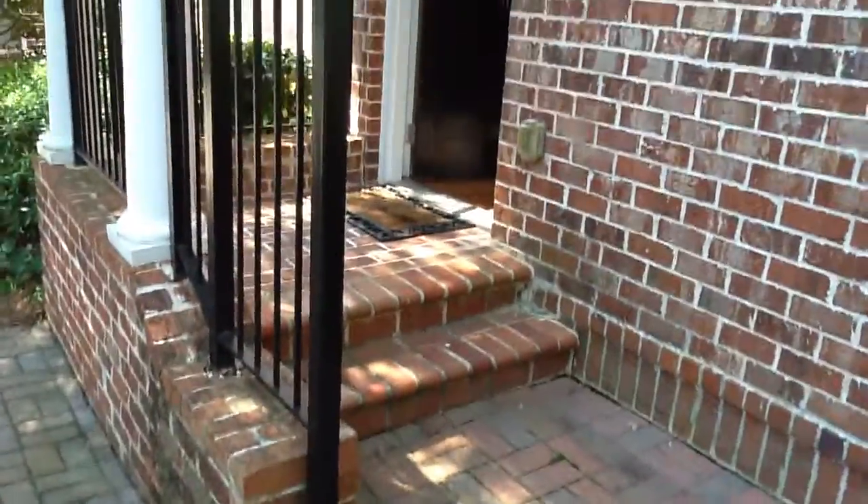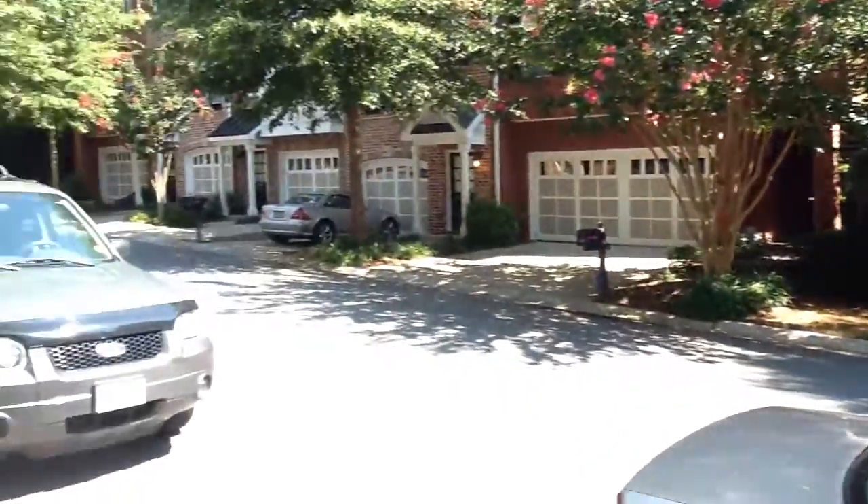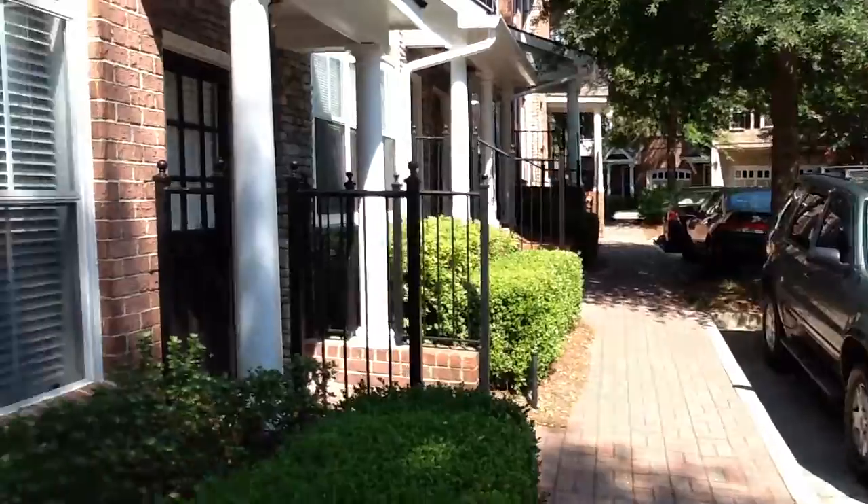So this is 1123 Glenridge Place. Front door — this is a gated community.